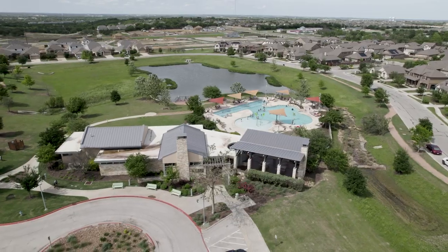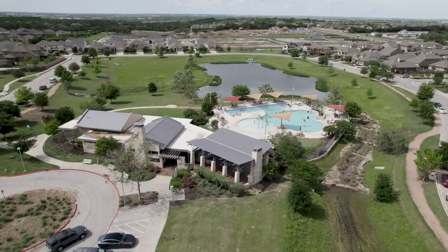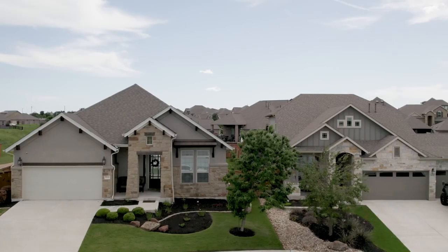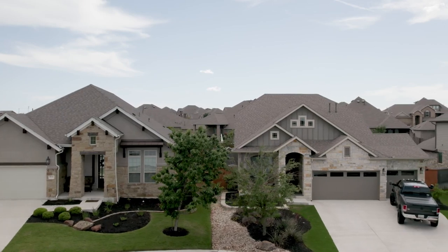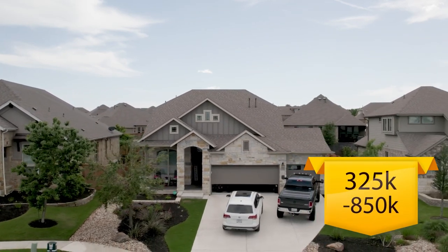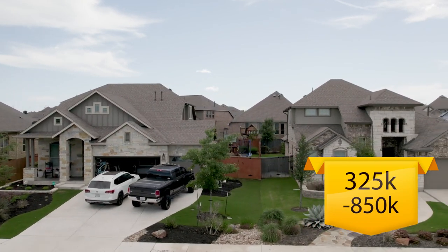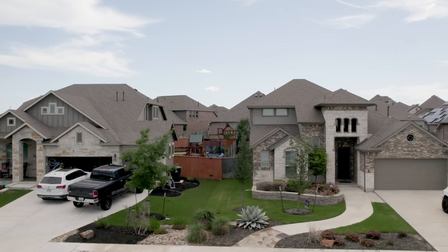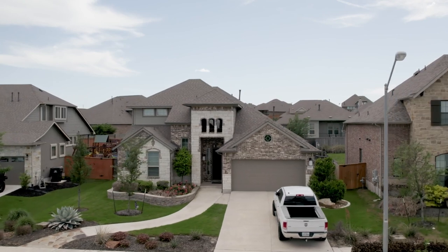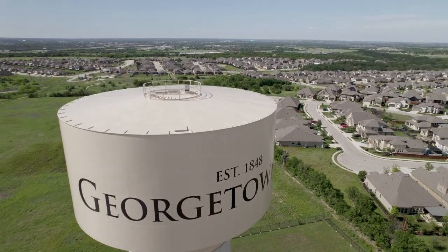In this golf course community you can find condos, garden homes, single-family homes, and luxury homes built by Perry, Meritage, Buffington, and Lennar, just to name a few. Homes range from 1,600 square feet to over 6,000 square feet and prices are $325,000 to $850,000. The tax rate is 2.6% to 2.8% and HOA dues are $64 monthly, which includes a trail system, parks, pools, splash pad, sports courts, and a clubhouse.